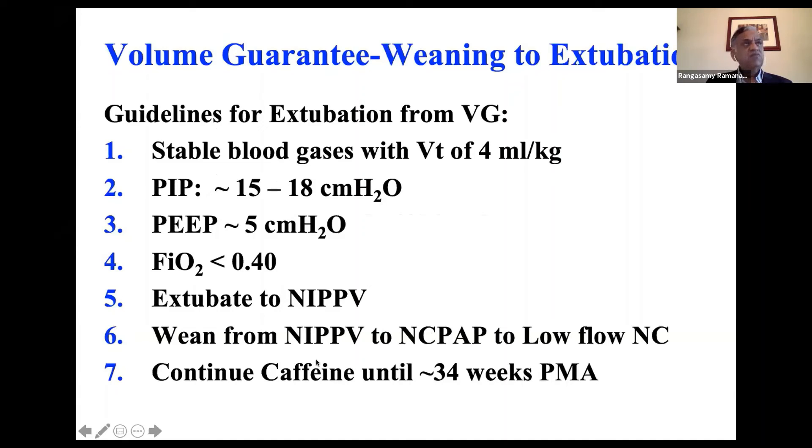If you're using caffeine, which helps these babies, use it until at least about 34 weeks post-menstrual age.